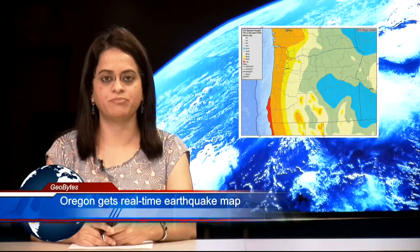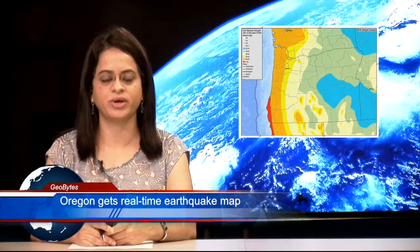A leading daily has created a near real-time earthquake map for Oregon, which is updated every 15 minutes. There are many websites, including the likes of the US Geological Survey, that show recent earthquakes across the globe.